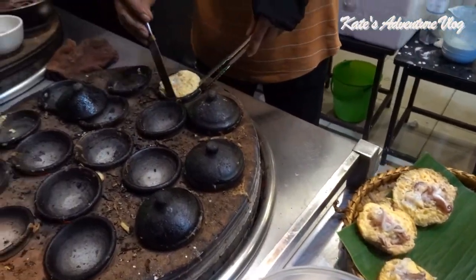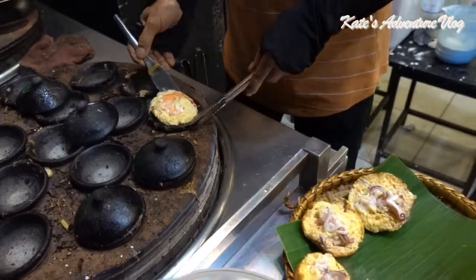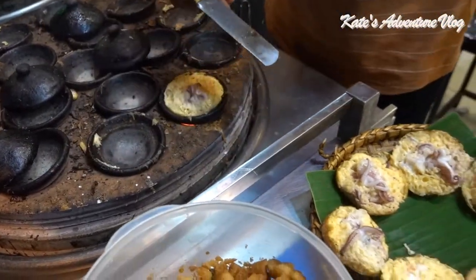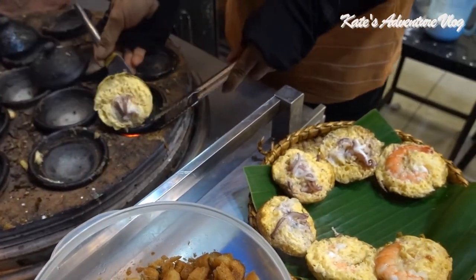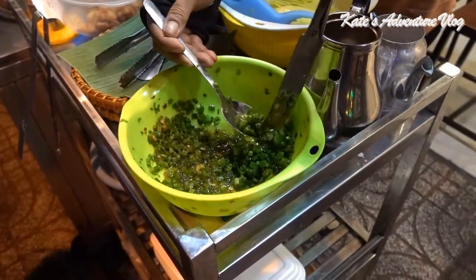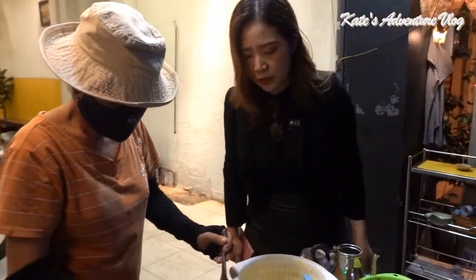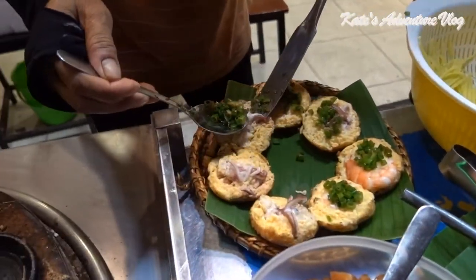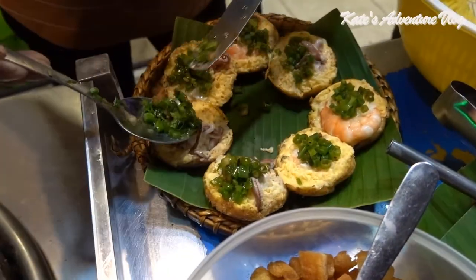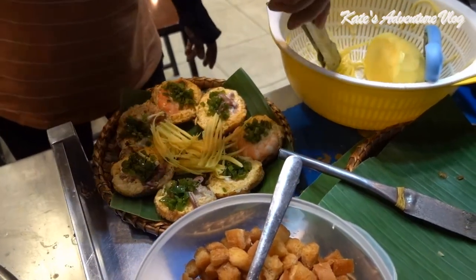You know, where I stay I've already tasted lots of food from the south, but this is the first time I came here to enjoy food from Phan Rang, Bình Định province — the south coast region. She's going to put some green onion in it. Wow, it looks amazing.